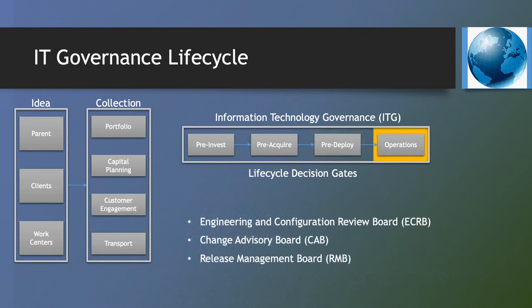Operations includes the Engineering and Configuration Review Board (ECRB), Change Advisory Board (CAB), and ultimately the Release Management Board (RMB). Each is responsible for the review of change requests associated with the incremental implementation and adaptation of systems.